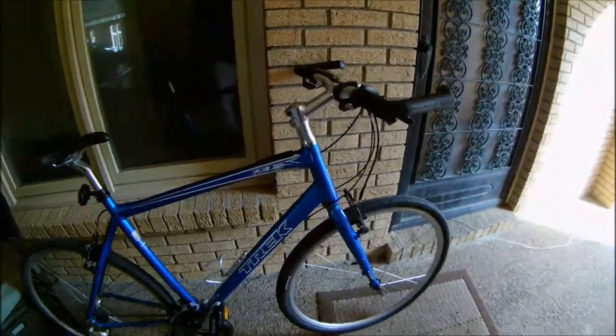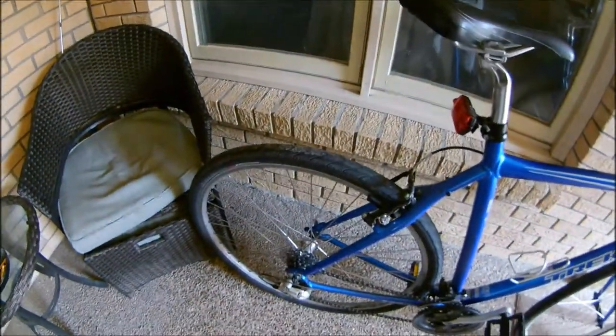My next bike I bought used — it's a 2010 Trek 7.3. I bought it November 29th, 2016 from a friend of mine and I'm the third owner on it. That's the one you see me riding a lot — it's more my distance bike. I can go a little quicker and get out and get back in. It has 700C wheels.